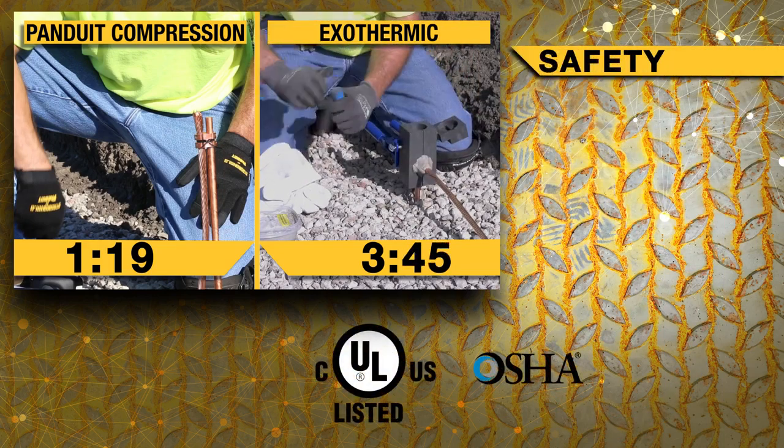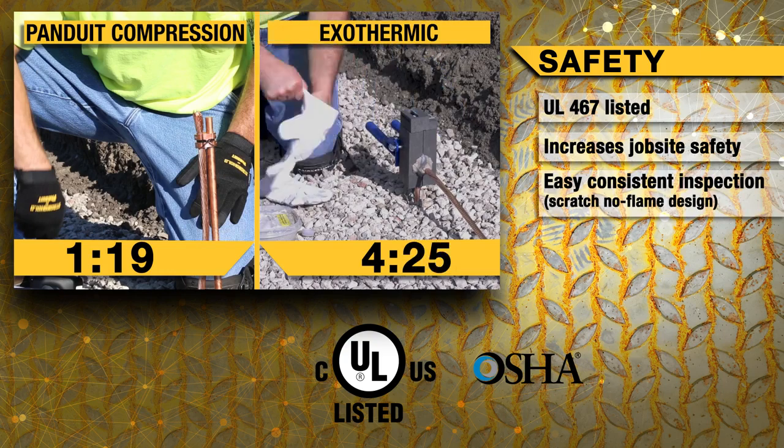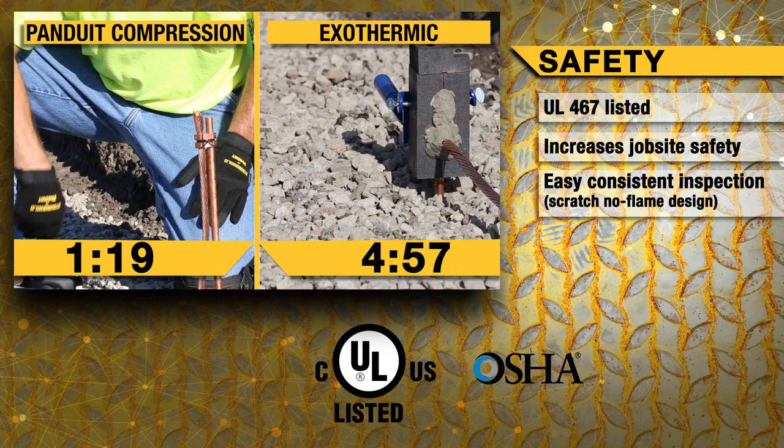To also ensure your peace of mind, Panduit's tools are OSHA certified and connectors are UL listed. The compression system does not require hot work permits, does not pose any risks of fire in dry climates, nor is it inoperable in colder or rainy conditions.